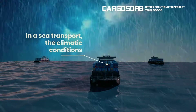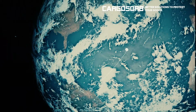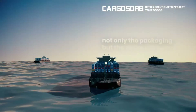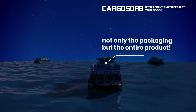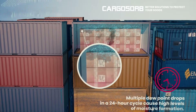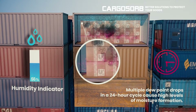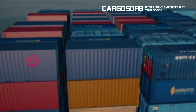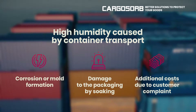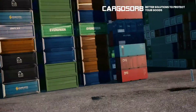In sea transport, climatic conditions can change frequently. The resulting moisture can damage not only the packaging but the entire product. Multiple dew point drops in a 24-hour cycle cause high levels of moisture formation. High humidity caused by container transport leads to corrosion or mold formation, damage to the packaging by soaking, and additional costs due to customer complaints. This is our solution.